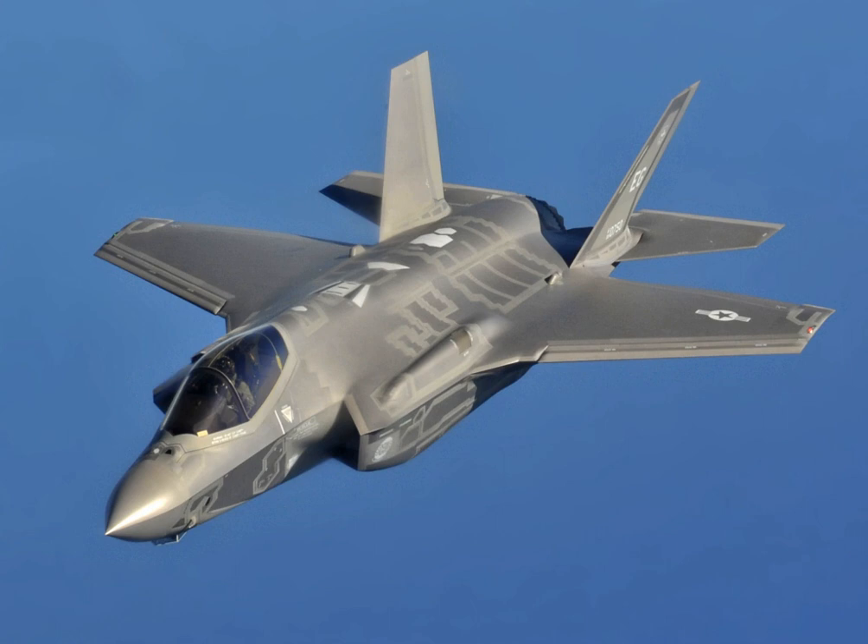The F-35 descends from the Lockheed Martin X-35, the winning design of the Joint Strike Fighter program. It is built by Lockheed Martin and many subcontractors, including Northrop Grumman, Pratt & Whitney, and BAE Systems.